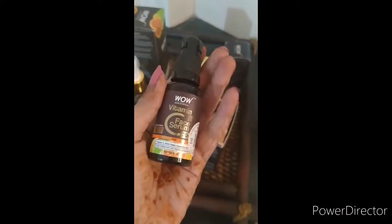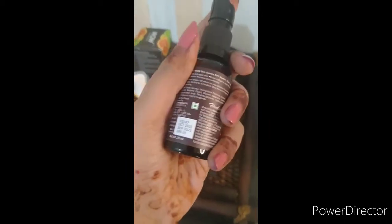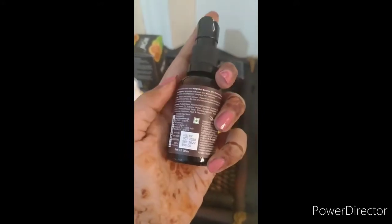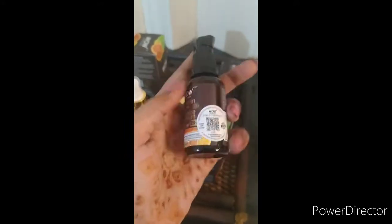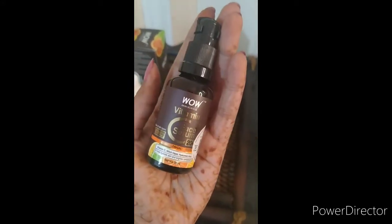The toner suits all kinds of skin types. The third product is the WOW Vitamin C face serum. It helps to hydrate and brighten the complexion and consists of Vitamin C, witch hazel, and hyaluronic acid.